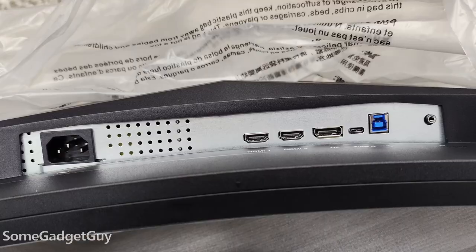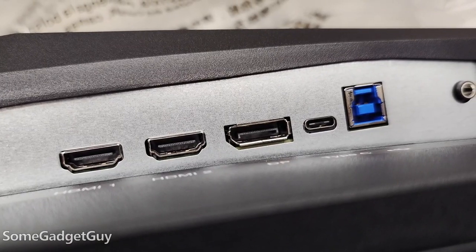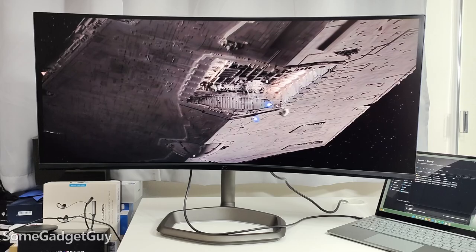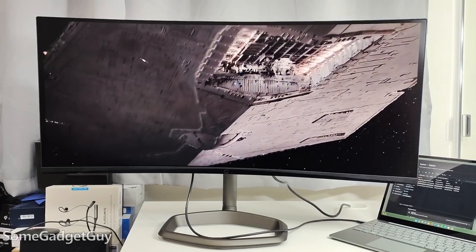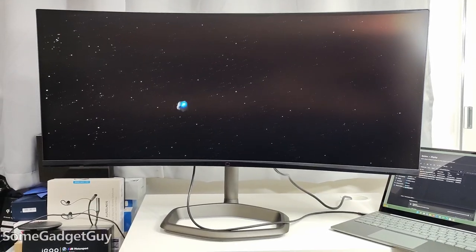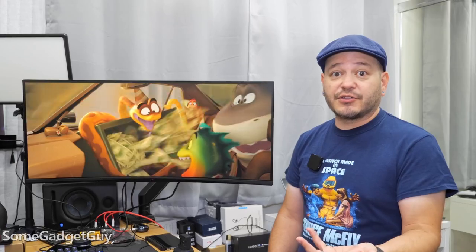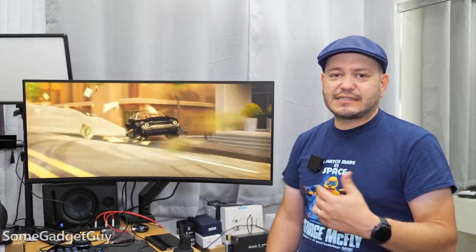The monitor has great IO options. We've got one DisplayPort, two HDMI, and one USB-C with video input support that also has up to 65-watt USB power delivery. So you could plug one cable into a laptop and charge it at the same time. There's also a USB-B input with a pair of USB-A ports on the side so you can run it as a hub for accessories connected to your PC — mouse and keyboard cables if needed.